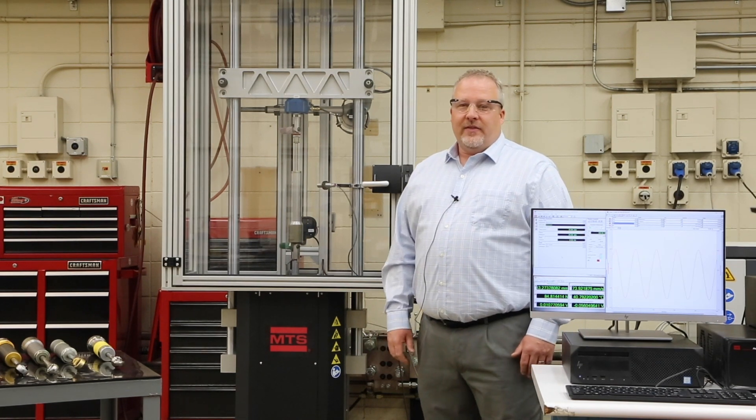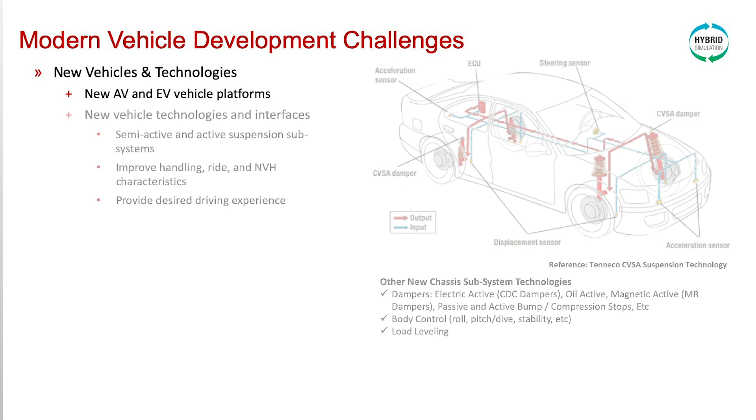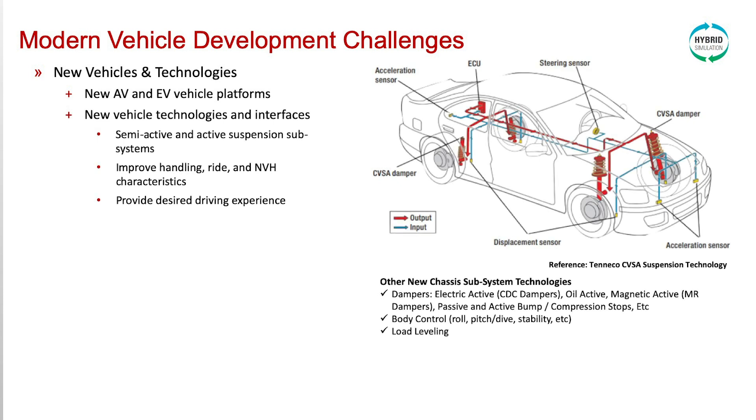Let's start with looking at some modern vehicle development challenges, such as autonomous and electric vehicle platforms with new technologies and interfaces, such as semi-active and active suspension subsystems.